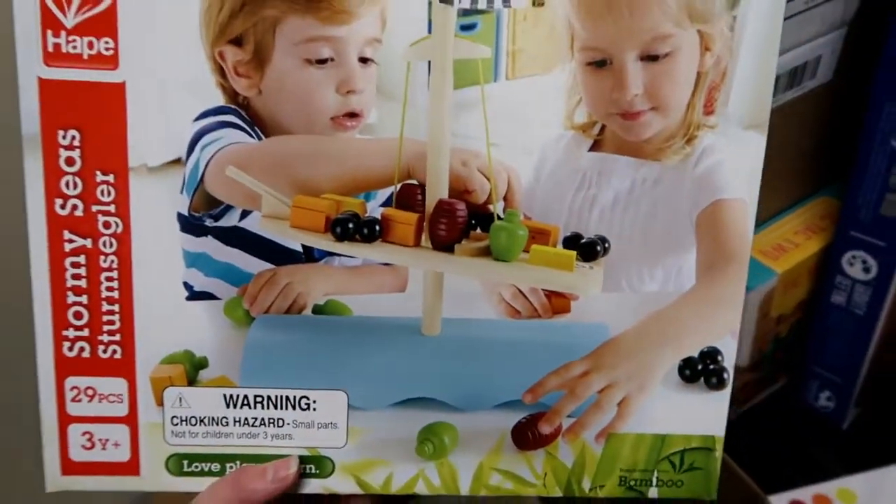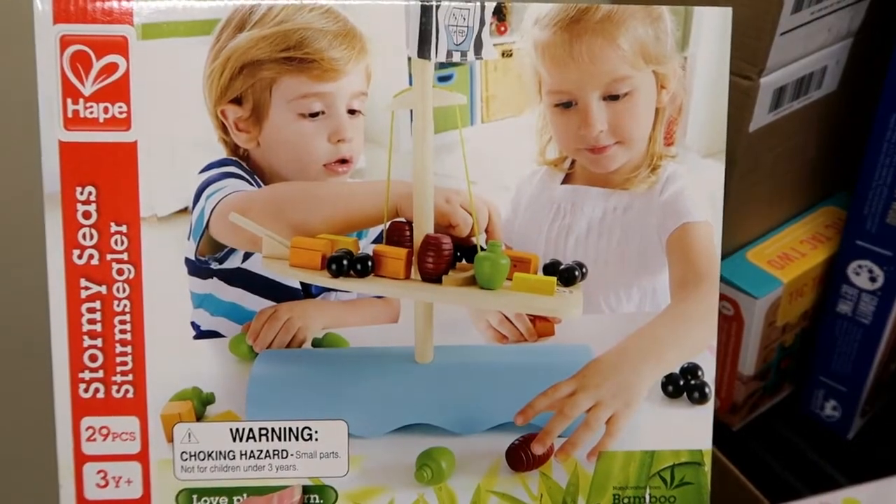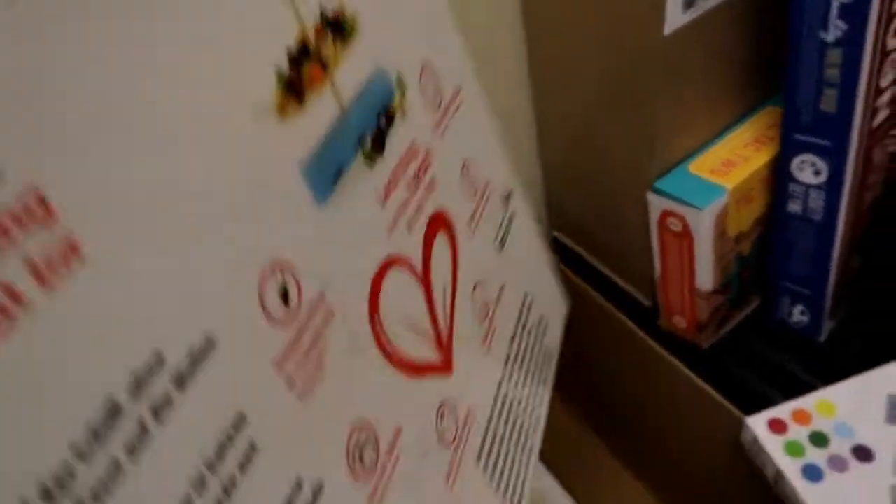And then this one for the little kids — look at this, this is by Hape. A lot of you have probably heard of Hape. It's going to be so fun — it's like a little balance game. We'll post the link to these because they're going to be really fun.